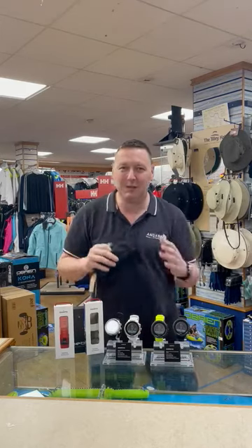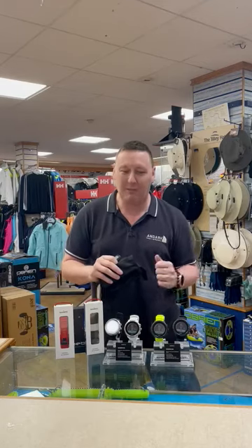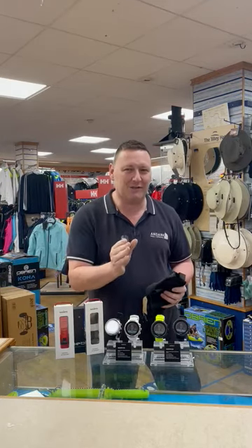You get a debris bag for doing your bit for the environment while you're out diving. Any rubbish you see underwater, put it in the safety bag and dispose of it properly. A great way of saving the planet.